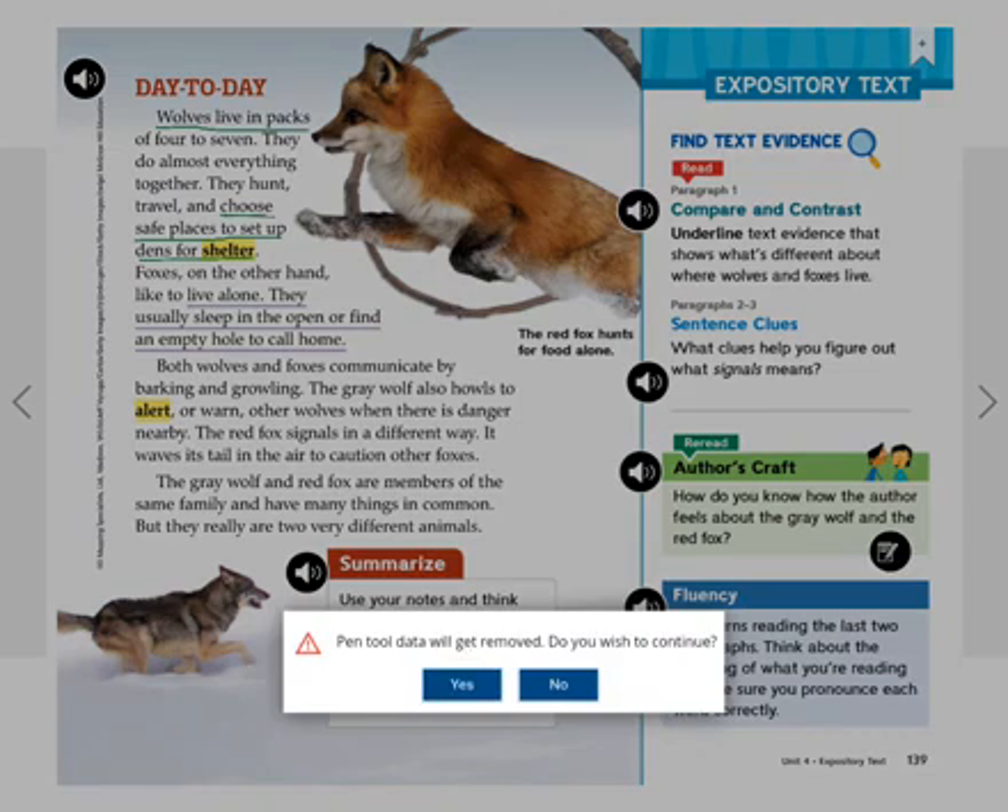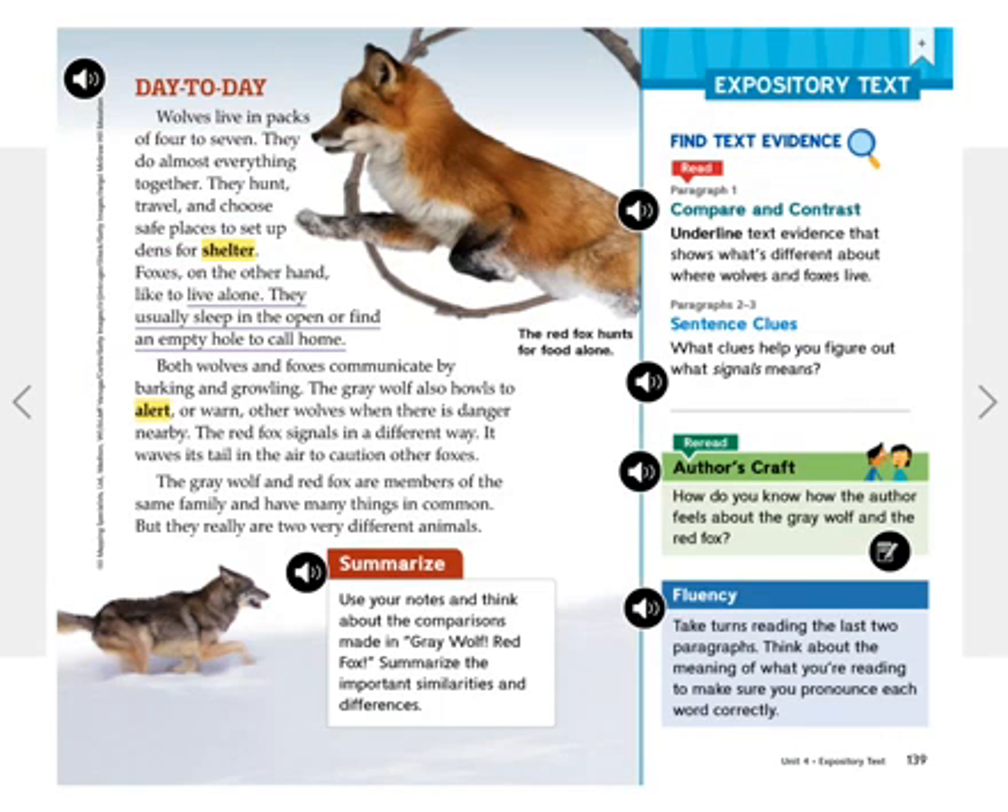Both wolves and foxes communicate by barking and growling. The gray wolf also howls to alert or warn other wolves when there is danger nearby. The red fox signals in a different way. It waves its tail in the air to caution other foxes. The gray wolf and red fox are members of the same family and have many things in common, but they really are two very different animals. The red fox hunts for food alone.